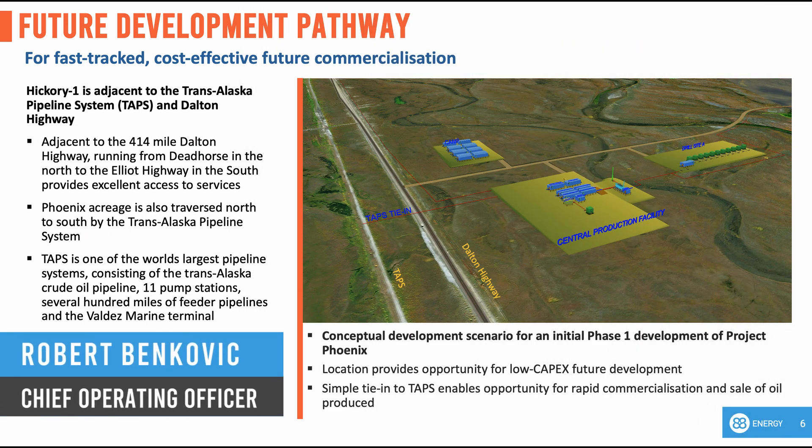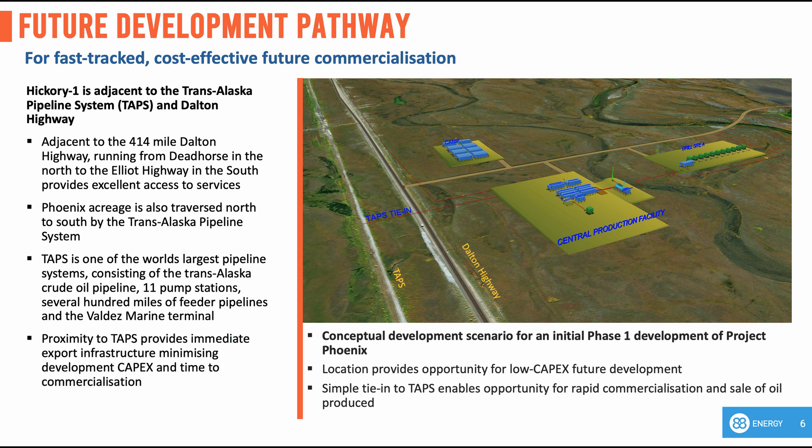Thanks, Alistair. One of the biggest advantages the Phoenix acreage has over many other parts of Alaska is its proximity to significant infrastructure. The Trans-Alaska pipeline passes right through the middle of the acreage from north to south. Additionally, the Dalton Highway runs adjacent to TAPS and provides easy access to the main town servicing the north slope, which is Dead Horse. This infrastructure provides many benefits which ultimately significantly reduces costs and time to first oil.